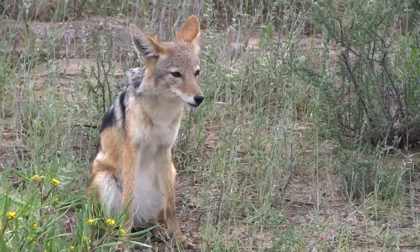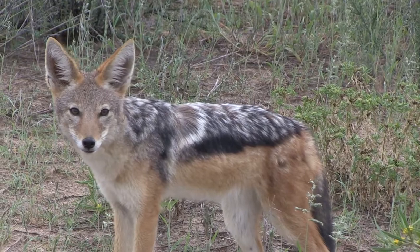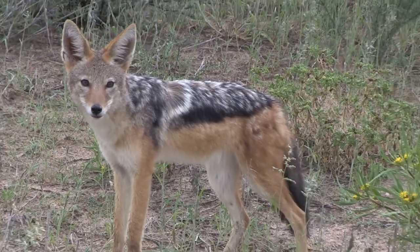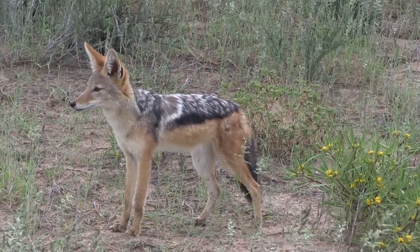Don't you just want to pet him? The black-backed jackals are monogamous and very successful in raising their young. Unlike any other animals, the older siblings help take care of the young pups when they are born.